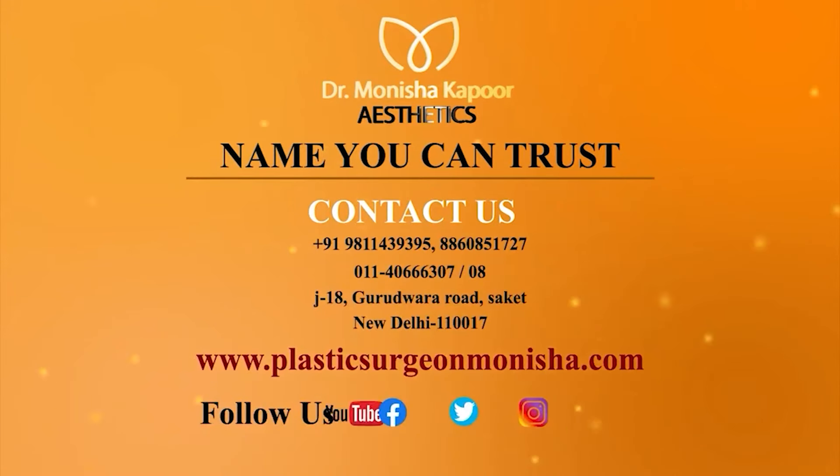For more information, call on these numbers — our managers would be happy to assist you. If you want to know about the prices, please visit our website and Instagram page and check the results.